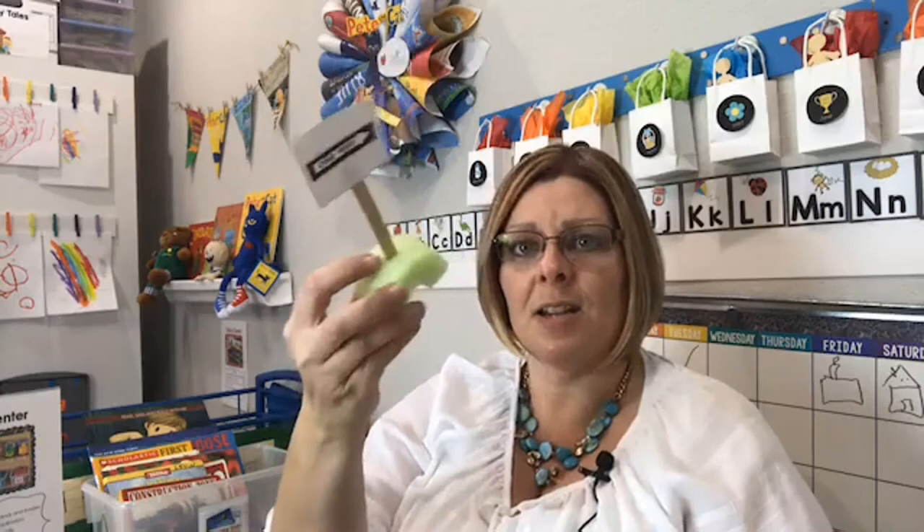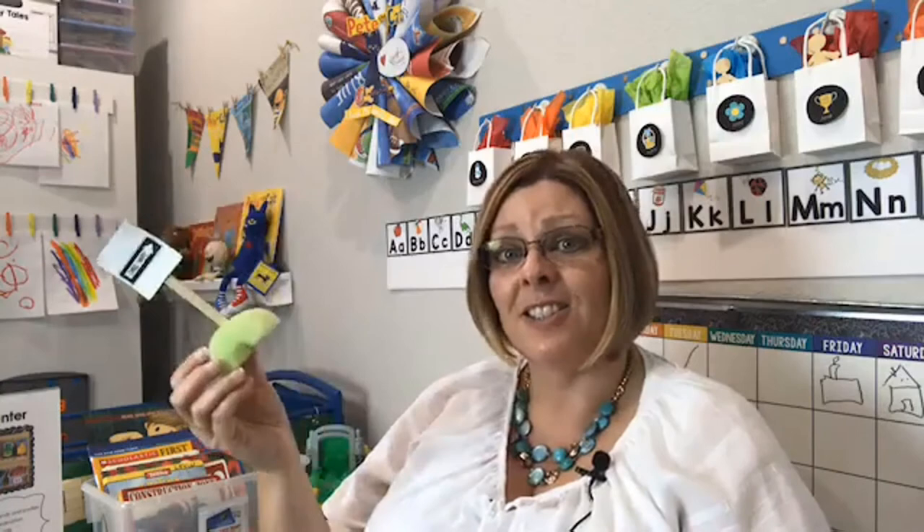Another thing I've done to enhance literacy and environmental print: I made little roadway signs. You can buy these at the teacher store or Amazon, but I made mine — teacher life. This is a popsicle stick or craft stick, and this is a pool noodle sliced into donuts, cut in half, with the craft stick stuck in the top. I glued little pieces of environmental print on them and now I have road signs. Pretty much indestructible and cost nothing.